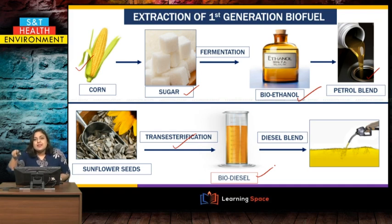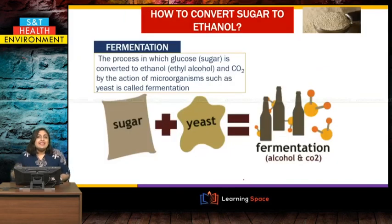Because biodiesel is a diesel, it can be added to and blended with fossil fuel diesel in present engines. So these are the two types of first generation biofuel: bioethanol and biodiesel.